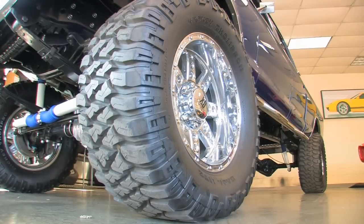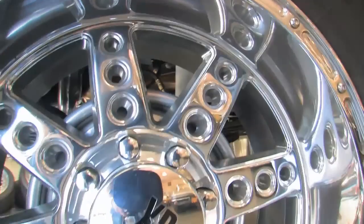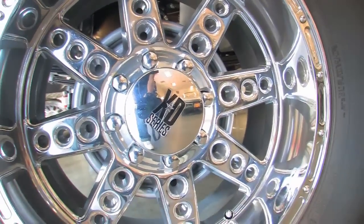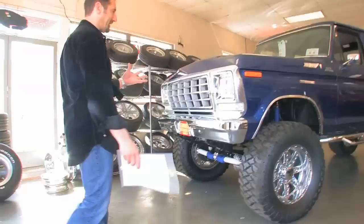Great looking wheels and tires. They fit the truck perfectly. They're Mickey Thompson Baja's on 20s. They're XD series rims. Let's walk around the front here and I'll show you some of the detail stuff.